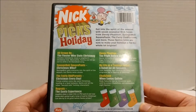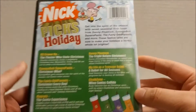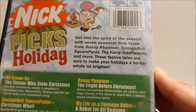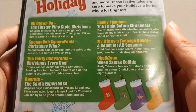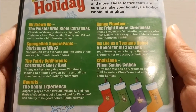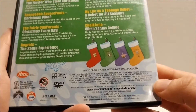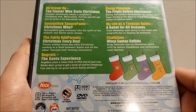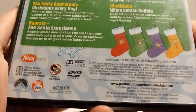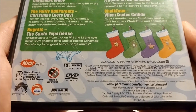Turning over to the back, you get the Nick Pick's Holiday logo and Wanda up at the top. You get a quick bio which you guys could pause to read, plus all of the episodes which you guys could pause to read as well. Pretty good episodes. And then you get some stockings from Spongebob — you get Spongebob, Sandy, Patrick, and Squidward — and then all of the legal stuff.